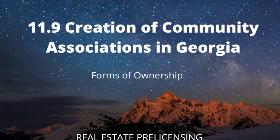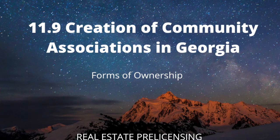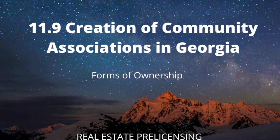Condominium communities created before 1975 are governed by the Georgia Apartment Ownership Act. All condominium communities created after July 1, 1975, and those that voluntarily submit to the Georgia Condominium Act (GCA), are governed under the GCA. Both groups are also subject to all general statutes and common laws in Georgia. There are three documents necessary to create an approved, compliant GCA condominium.